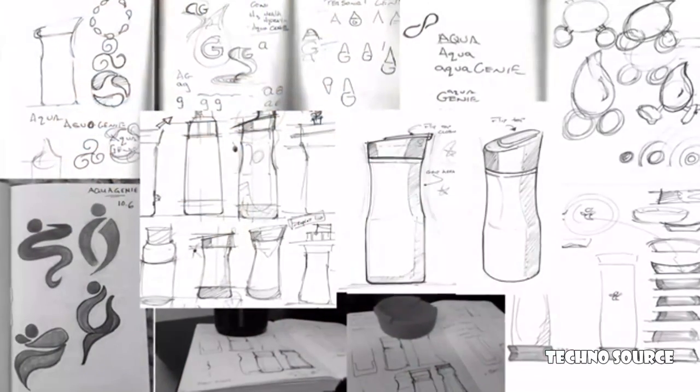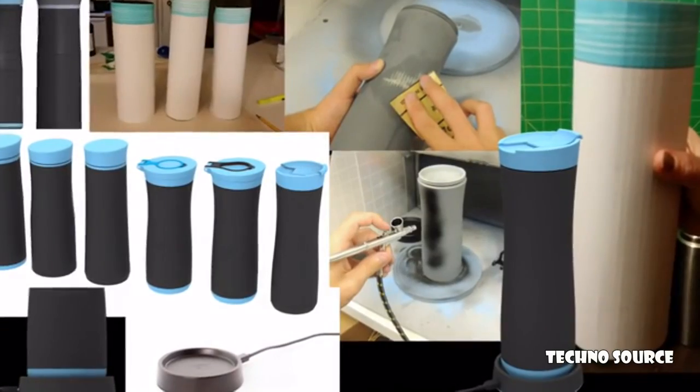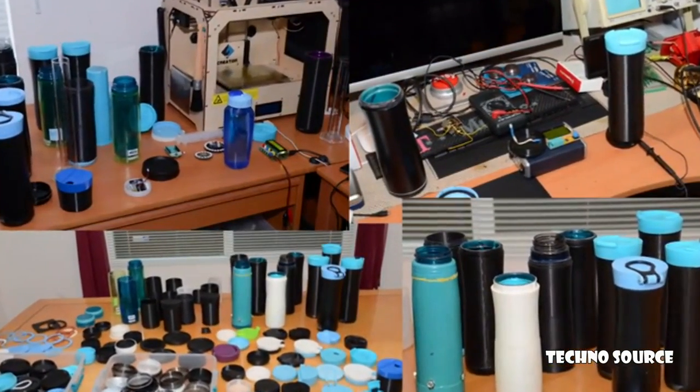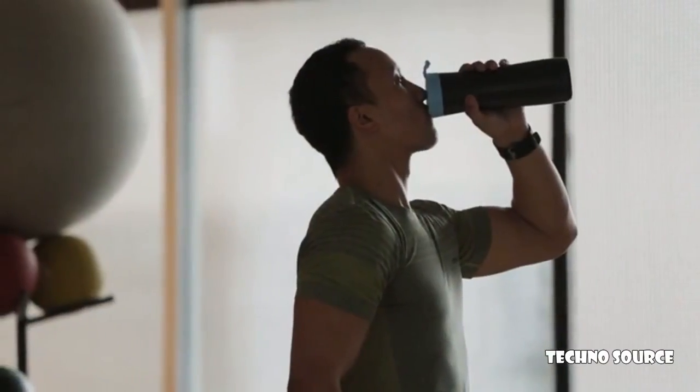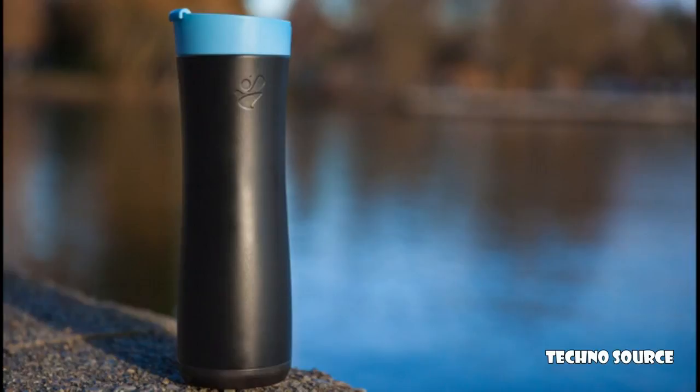Aqua Genie can also tell us whether a child or an elderly loved one is drinking enough water. The Aqua Genie team has been two years in development, with a fully working app and working prototypes. The next step is to build the first 10,000 Aqua Genies. Order one today, and help us make Aqua Genie the daily water bottle for health-conscious people of all ages.